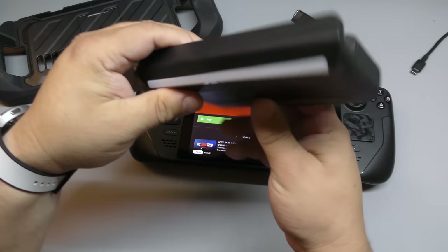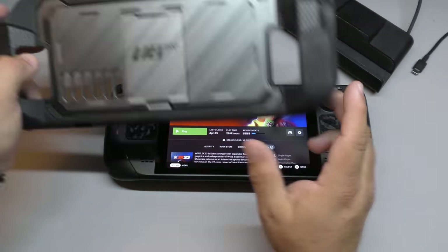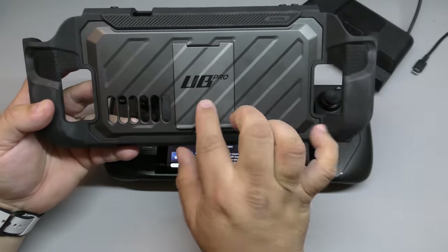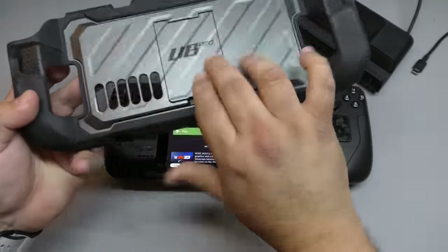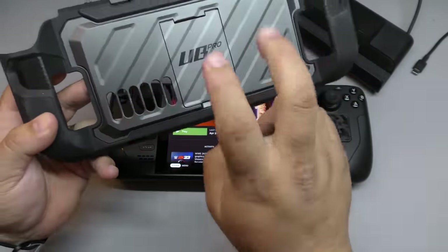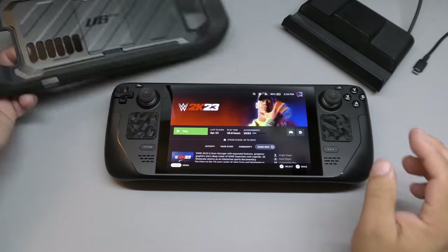This dock has all the great features and it costs around $25 to $30. The case I've been using the most has been this one from Subcase — this is the UB Pro, and I like that it has a kickstand. I love that it comes in different colors; I got this one and I also have the green one. It's very, very awesome.